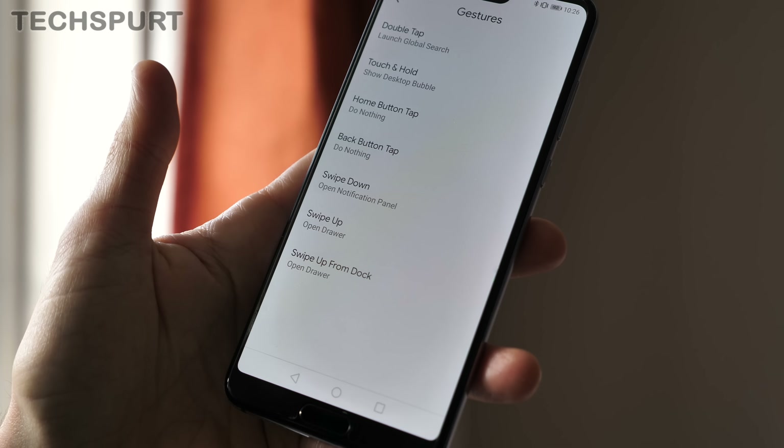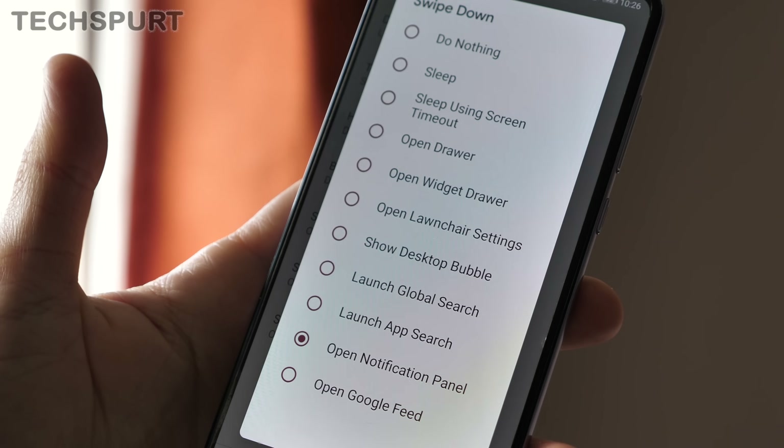I like the selection of gesture shortcuts too, which allow you to easily pull down that notifications panel, hibernate the phone, or load up your favorite app. And best of all, the Lawn Chair Launcher is completely free to download and check out, so even if you're not really a fan, you're not out of pocket.